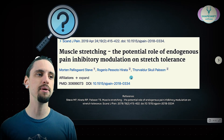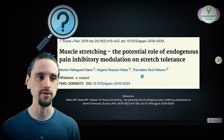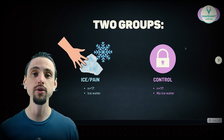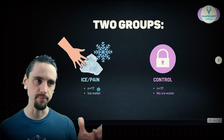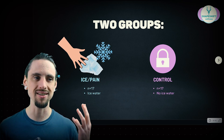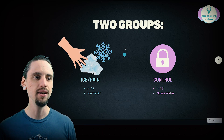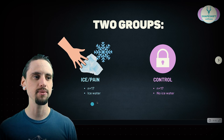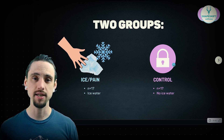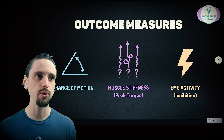Here is the citation: 'Muscle Stretching: The Potential Role of Endogenous Pain Inhibitory Modulation on Stretch Tolerance.' So if you want to read the article yourself, there you go. There were two groups. The pain group — I labeled it as ice — had 17 people submerge their hand in ice water. The other group of 17 people did not. Both groups stretched.